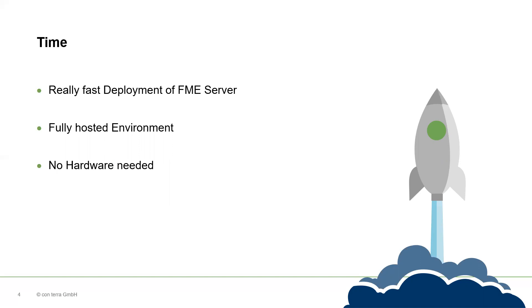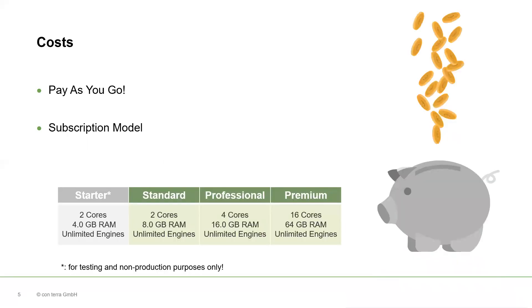That makes EFME Cloud a perfect match for projects where you need fast results, like for pilots or proof of concepts. Or generally, for projects where you don't have much time or you do not want to spend much time on the configuration of your environment. As you don't have to buy any hardware, you're not only saving time, you're also saving money.